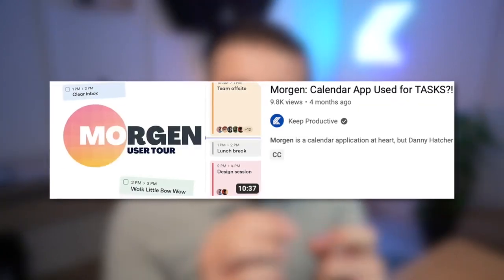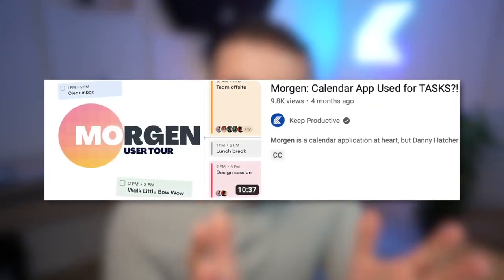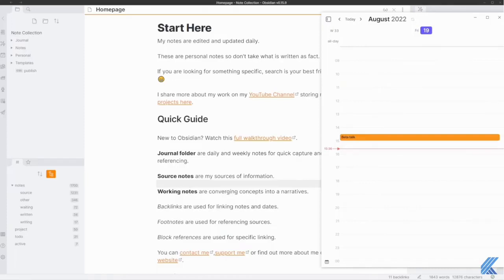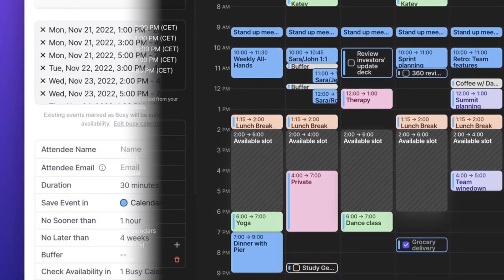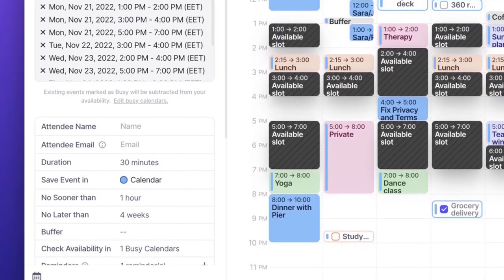There's actually a great video we created with Danny Hatcher that dives into how he uses Morgan for that exact scenario — task and calendar — which I will share below. One of the other features is availability and scheduling, and you can actually create your own personal booking link to get a meeting with that person.